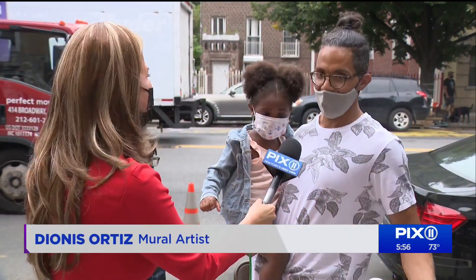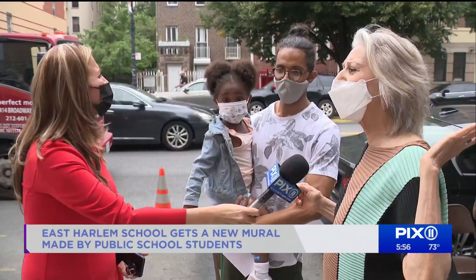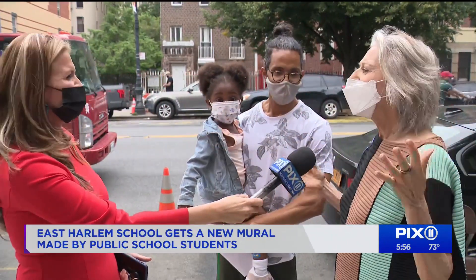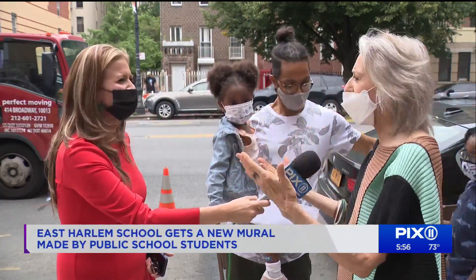This is a dream come true. It's wonderful to be a part of the legacy of murals in East Harlem. Every time people walk by, there's a message: you're valued, you're important, you mean something.